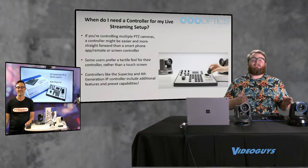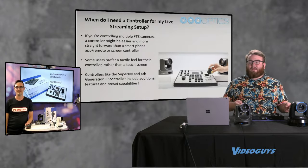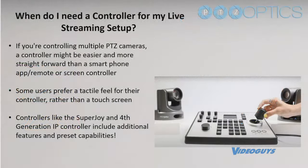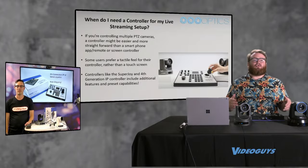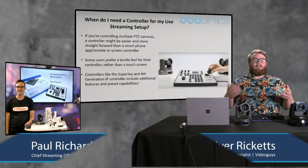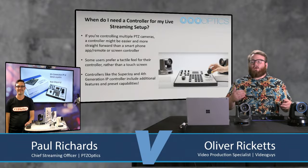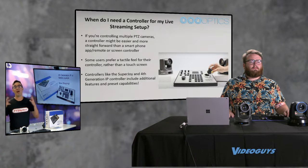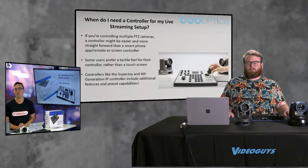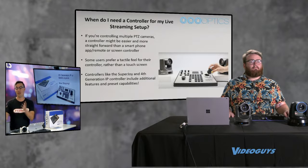Let's start with what a PTZ controller is and why you need one in your setup. There are lots of new users streaming now compared to a year ago. Some people are getting into bigger productions, maybe they've done PTZ cameras before but haven't used two or three at a time, or they prefer a more tactile feel versus an on-screen touch interface. There are a lot of really great controllers with awesome features to automate your production.